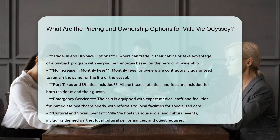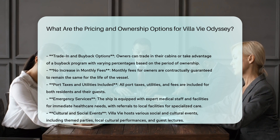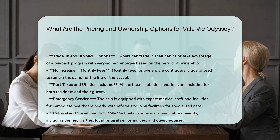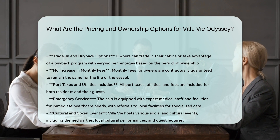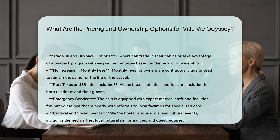Helpful resources: countyoffice.org/villaviresidences, villaviresidences.com/residences, and Travel and Leisure Asia at travelandleisureasia.com/global/news — covering Villa Vi Odyssey, the endless residential cruise that lasts for three and a half years, sets sail.